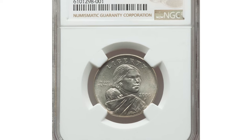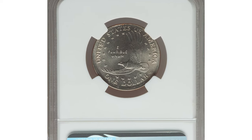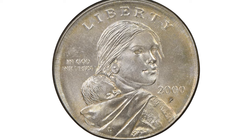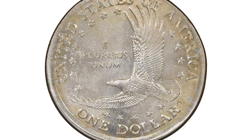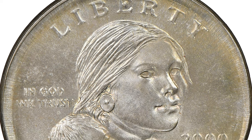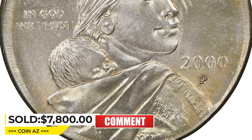Here is a 2000-P Sacagawea Dollar struck on a quarter planchet, graded Mint State 67 by NGC. Radiant brilliant luster illuminates unabraded surfaces on this piece, with sharp central devices and strong cartwheel effect on each side. The rims are not fully defined, a byproduct of the smaller quarter planchet, though the strike is well centered. It sold for $7,800 at Heritage Auctions.